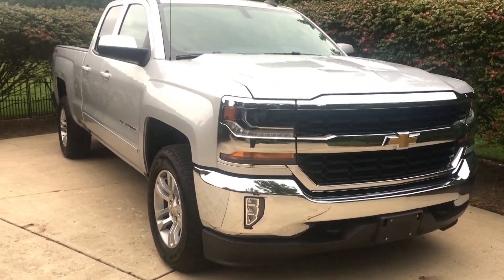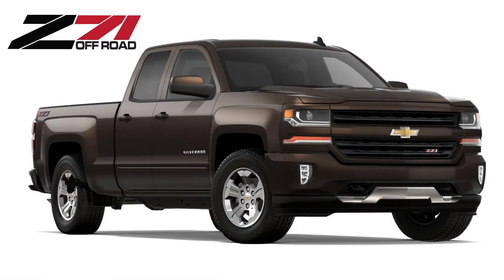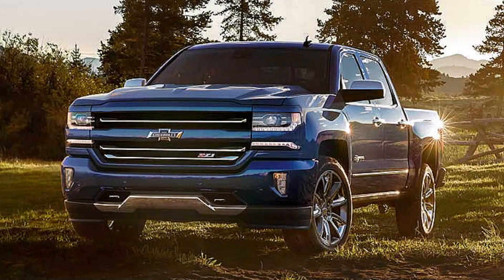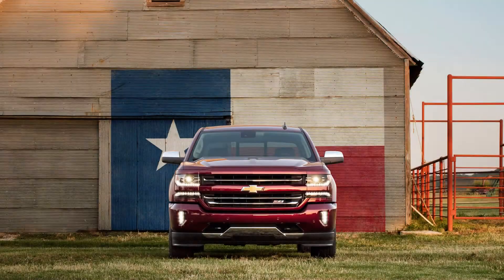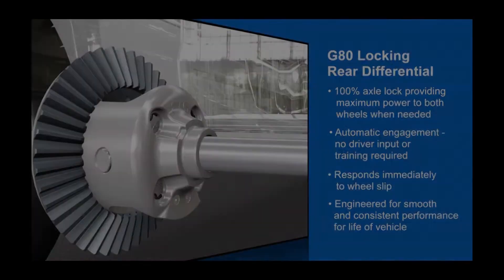In the Silverado, you can also get an LT Z71 model, also known as the LT 2LT. The LT Z71 gives you all the benefits of the LT package along with the Z71 off-road package, which adds Rancho brand shocks, air cleaner, hill descent control, underbody shield and recovery hooks, Z71 sill plates, unique gauge cluster and interior trim, unique body color lower bumper, and grille design with the Z71 badge and tailgate badge. The LT Z71 is available in both two-wheel drive and four-wheel drive. Choose the four-wheel drive version and you'll also receive the Z82 trailering package, G80 auto-locking rear differential, and 18-inch wheels.